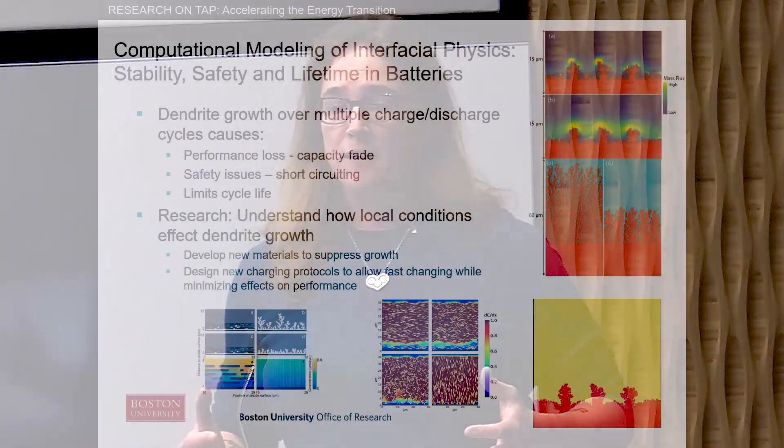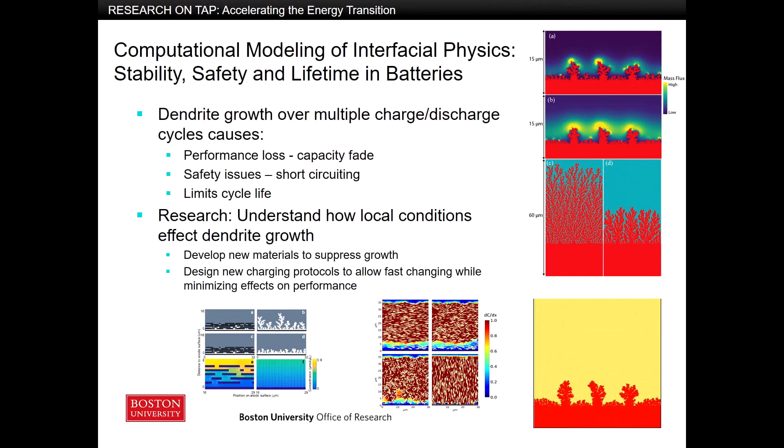We do computational modeling, and we've been looking at one issue of many going on in these battery systems — interfacial stability. In particular, at the electrode-electrolyte interface in a metal battery system, as you charge or discharge it and then charge it back, you've got lithium stripping and plating off the system. When it does that, it doesn't do it uniformly. Instead, what you get are what are known as dendritic growths, which are these tree-like structures you can see in all of our simulations here.